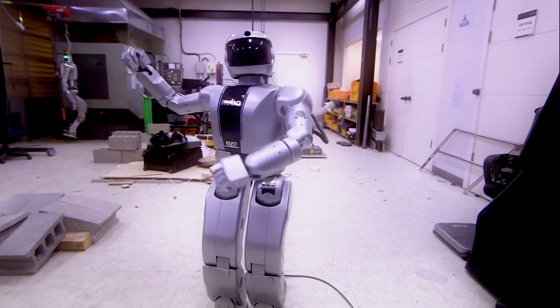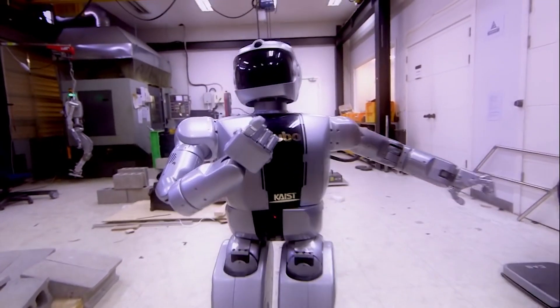It can also walk, run, and dance, and it can be purchased for about $400,000. Many of these robots are used in an industrial setting.